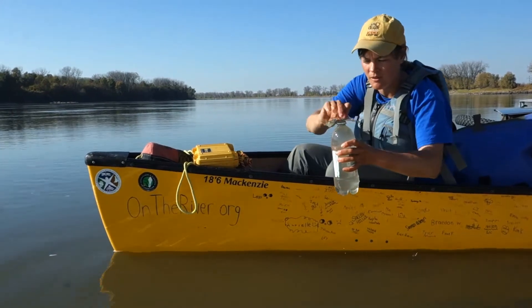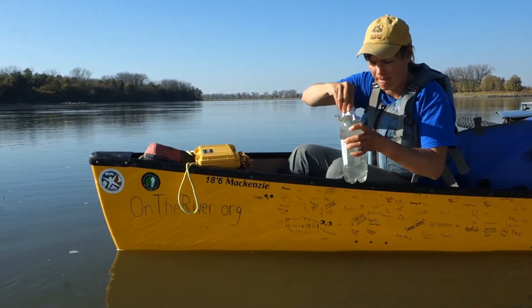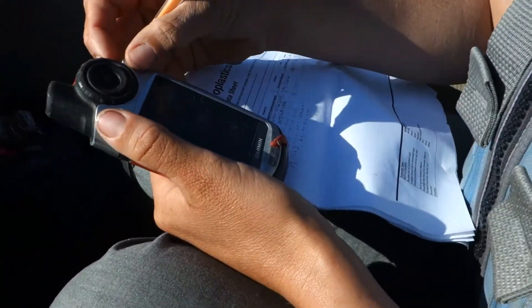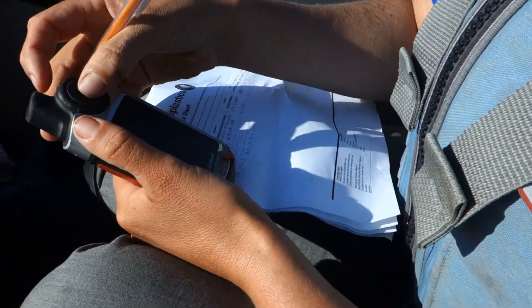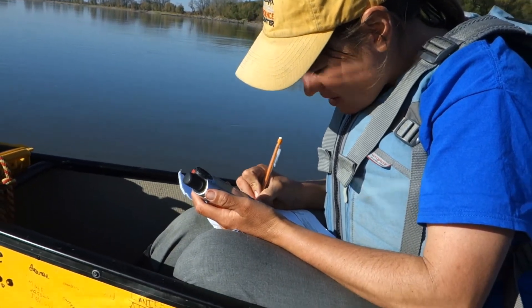Once the sample is full, I'm going to put an aluminum foil lid on it, and then cap it. Then I label the bottle and fill out the data sheet. The data sheet is a way to record info about the site. To record where the sample was taken, we use a GPS and record latitude and longitude.